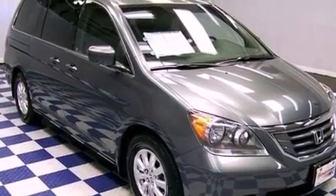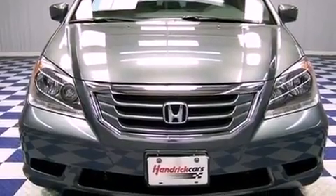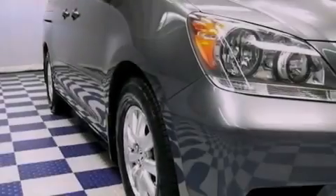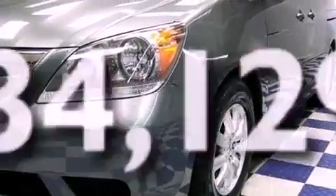All of the following features are included: a moonroof, aluminum wheels, a power rear liftgate, a CD player, a rear spoiler, privacy glass, heated side view mirrors, and this vehicle has fewer than 35,000 miles on the odometer.